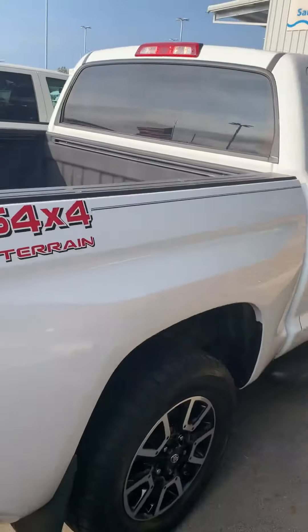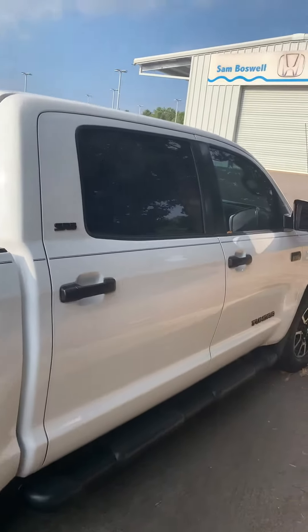It's a clean truck. This is John Medina at Sam Boswell Honda. My number is 334-360-6000. Give me a call — it's time for you to come on in. This one won't last long. Thanks, have a great day.